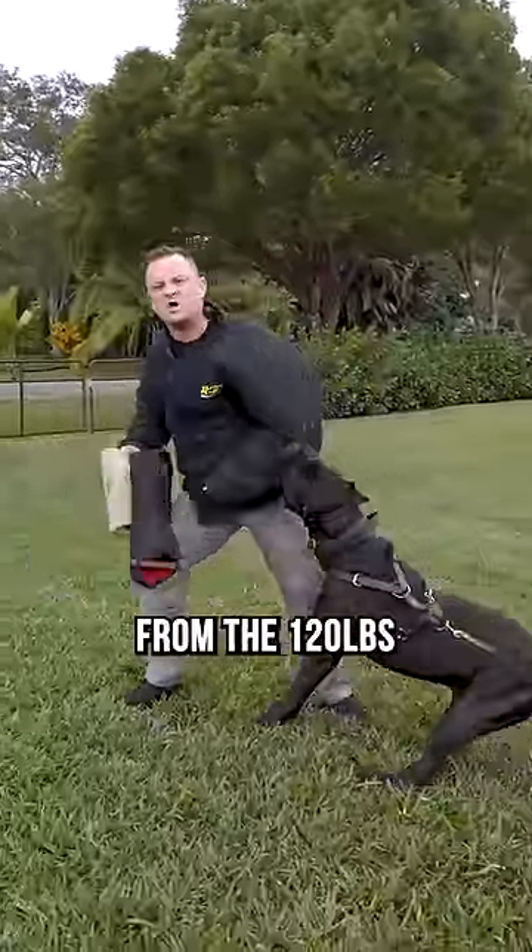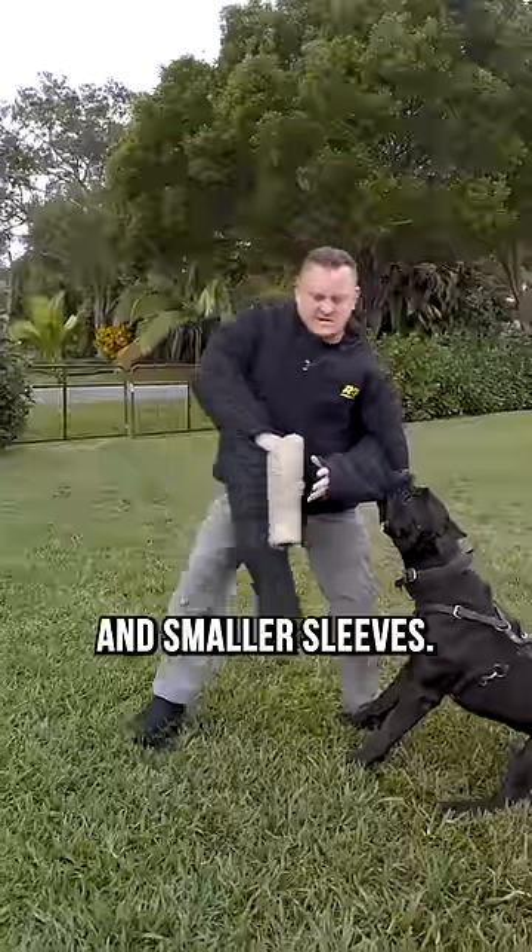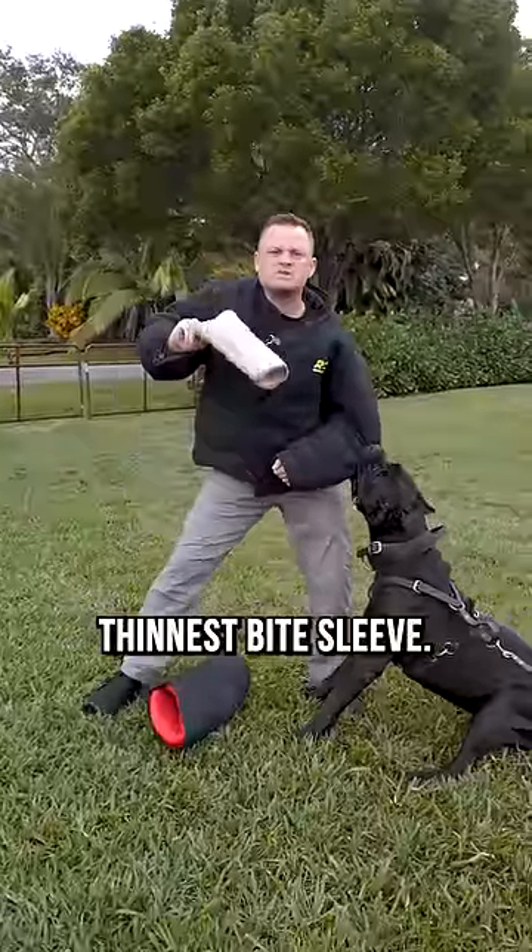In this video, I'm going to take multiple bites from this 120-pound Cane Corso, all the way down to smaller and smaller sleeves until we get down to the world's thinnest bite sleeve.